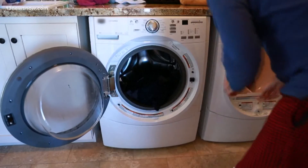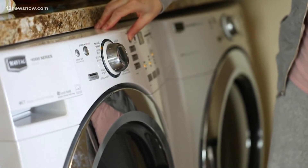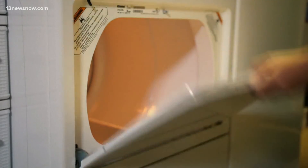And one last tip: Consumer Reports says over-drying your clothes can increase your electric bill and shorten the life of fabrics. They recommend using the automatic drying cycle on your dryer to save energy and extend the life of your clothes. Rena Roy, ABC News, New York.